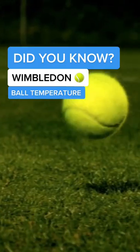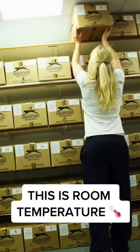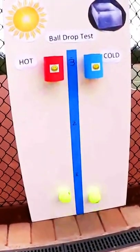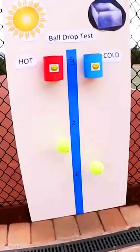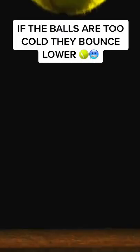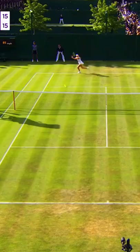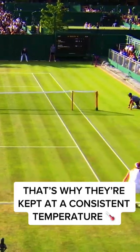Do you know Wimbledon store the tennis balls at 68 degrees Fahrenheit? This is room temperature. This is done to ensure the consistent bouncing of the ball. If the balls are too hot, the molecules inside expand and they bounce higher. But if the balls are too cold, the molecules inside shrink and they bounce lower. That's why they're kept at a consistent temperature.